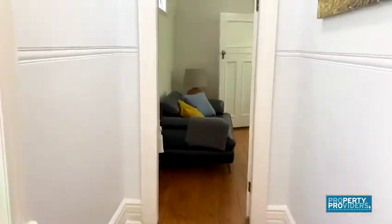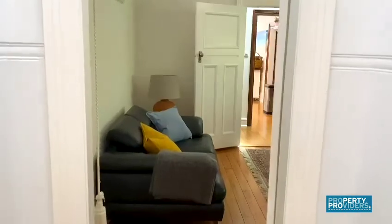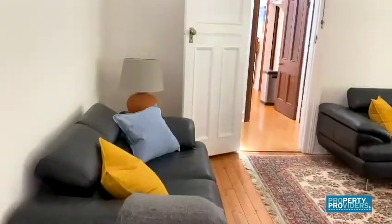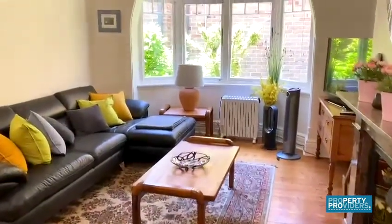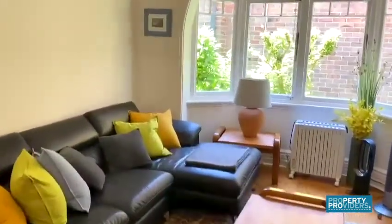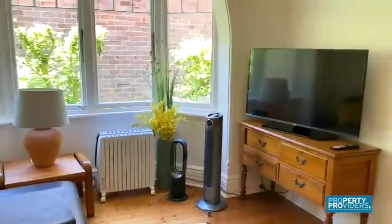This house just radiates charm and has a lovely feel to it. It benefits from having two living areas, so this is the first of them. It's super comfy, set up with a TV.